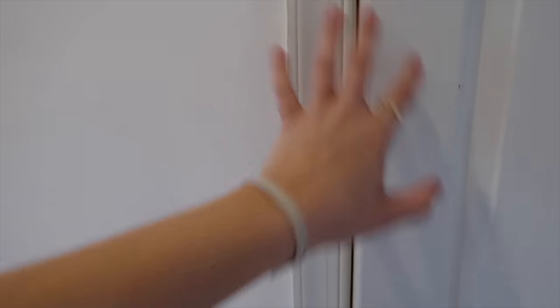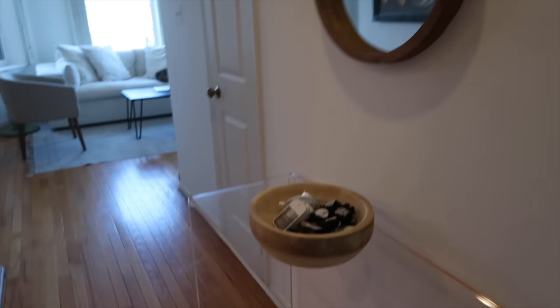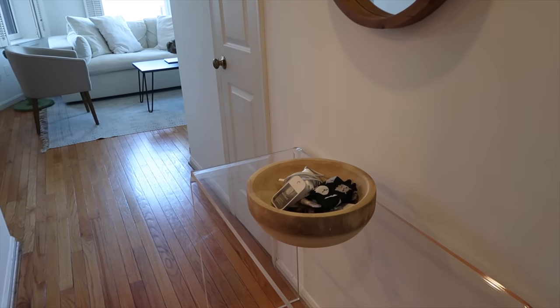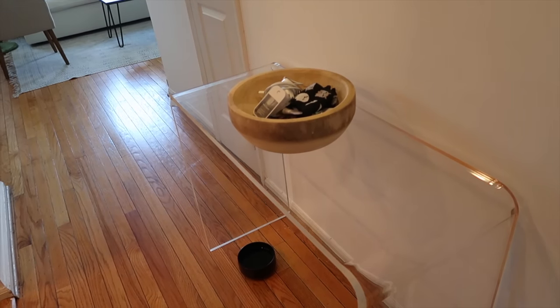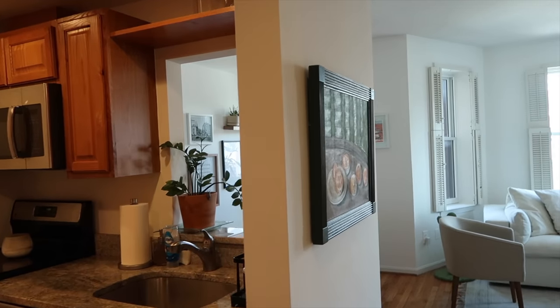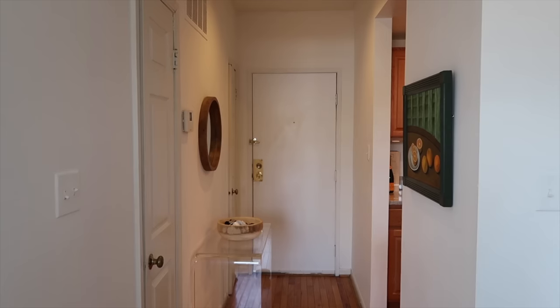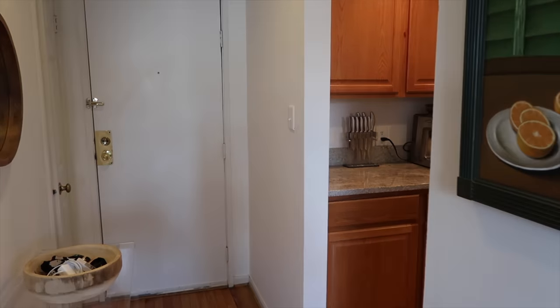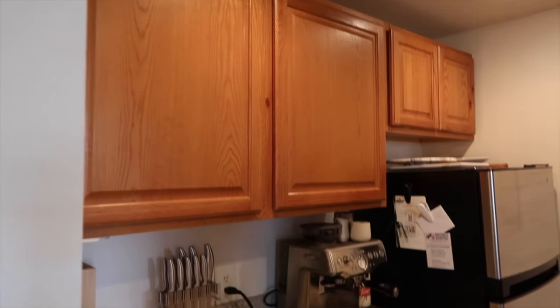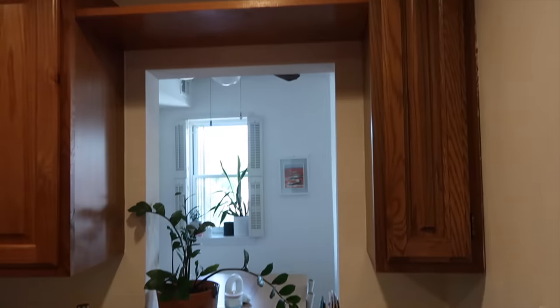Coming this way, I have this circle mirror from Walmart, a bowl from either HomeGoods or Target filled with chargers, hand sanitizer, and chapstick. There's a clear console table from Kohl's, and Leo's water is underneath — a lot of cats don't like to drink water near their food. There's also a family painting I love that sits between the kitchen, dining, and living areas. This leads into the kitchen, which is definitely the most functional setup I've had since moving to DC.